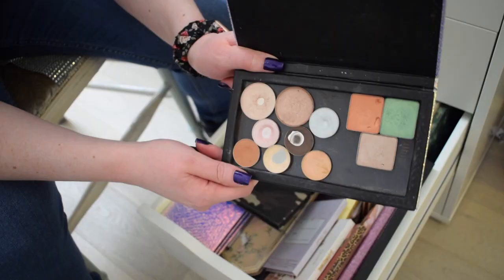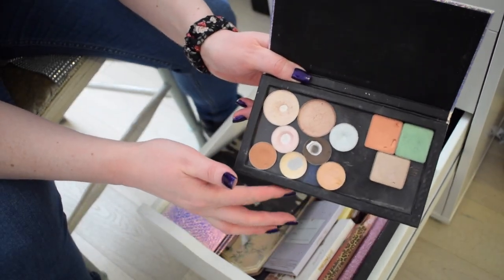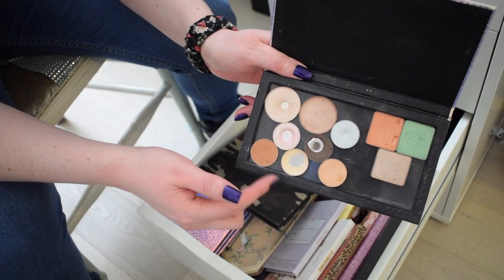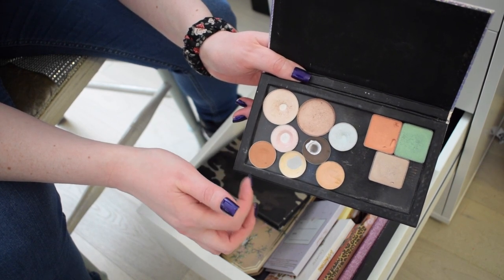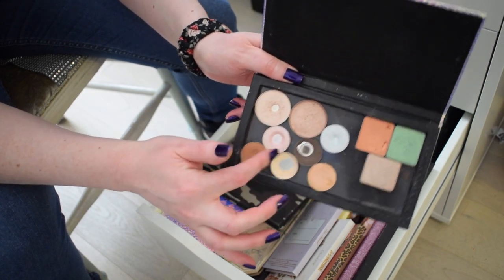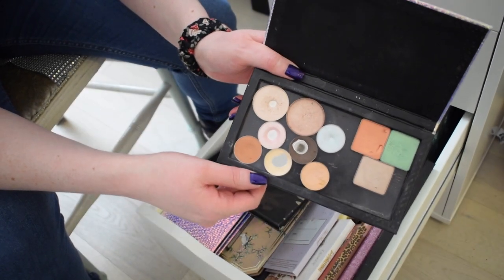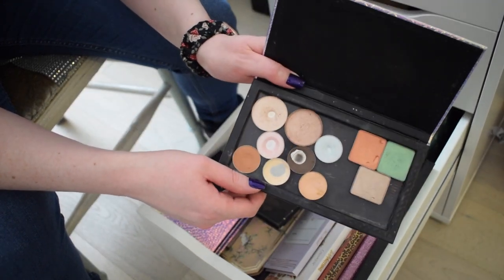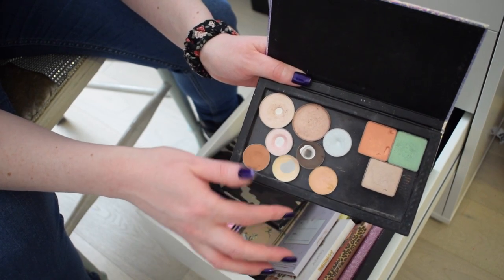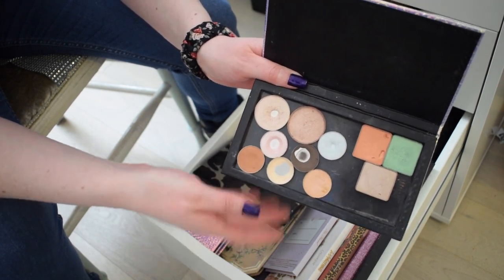I'm also putting in this palette - it's basically my everyday palette with a bunch of shades that have panned and need using up, older in my collection. When they're in here I tend to reach for them more. It has everything I need: a matte cream shade to set my primer, a transition shade, two highlighting shades, one dark brown for deepening, and a bunch of neutral lid shades. I cannot live without this palette.